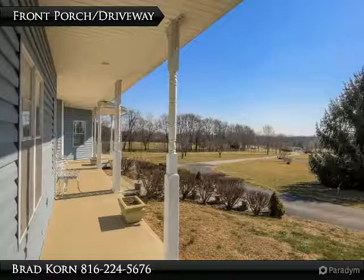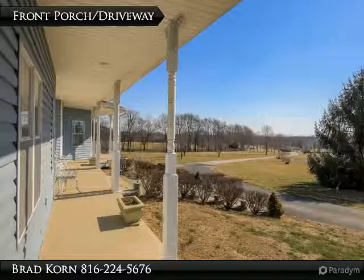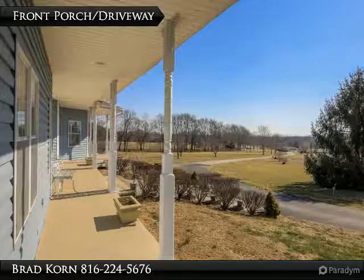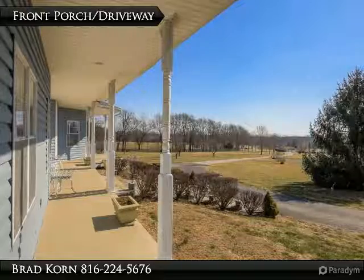The laundry room and mud room are conveniently located off the kitchen. Not to mention the second laundry room is on the second level. The cozy great room has a vaulted ceiling and fireplace.